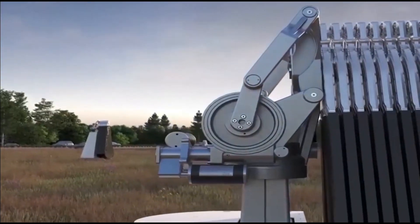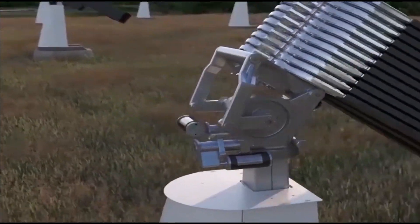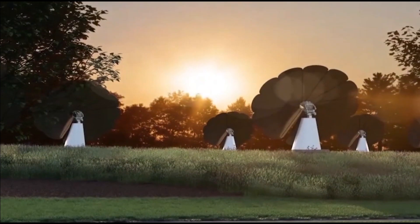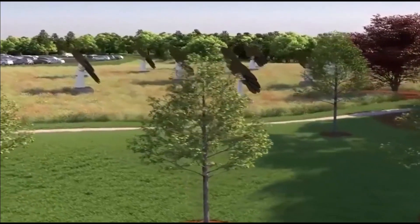This impressive and intelligent solar energy system is aesthetically pleasing and mimics Mother Nature, the original engineer, as its giant solar panel petals one by one absorb the sun's rays like a real flower would.